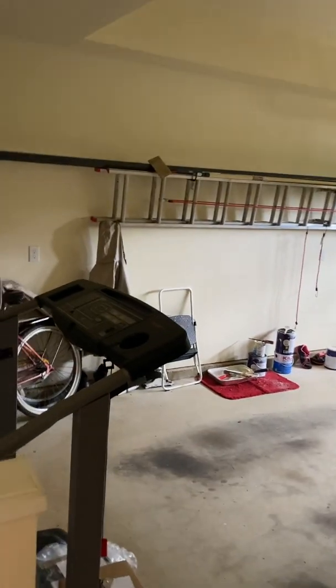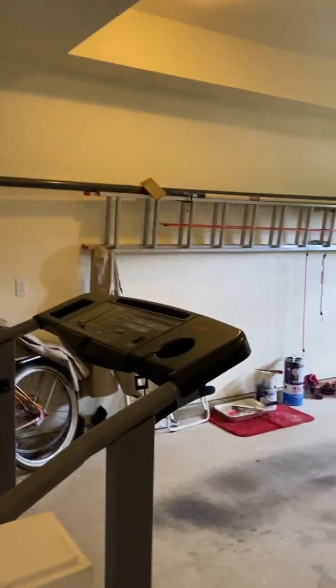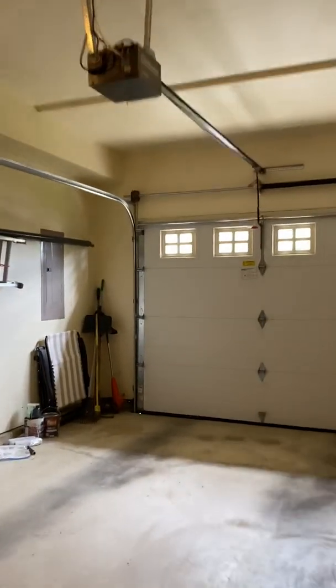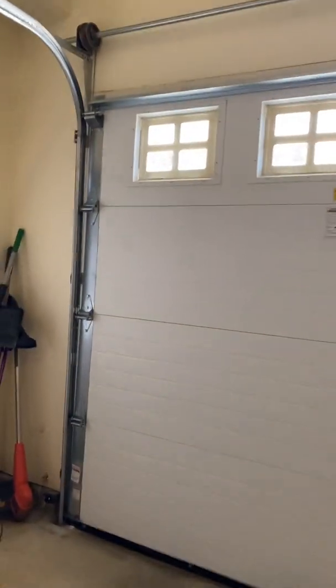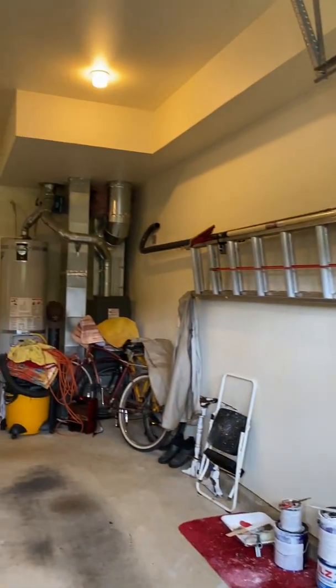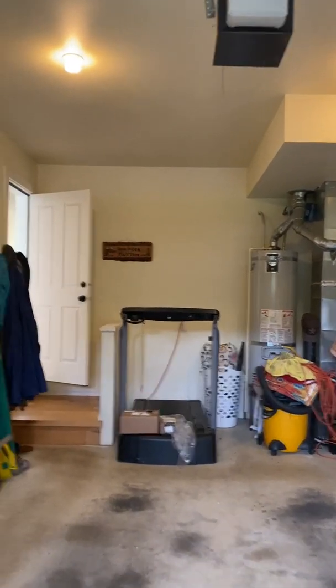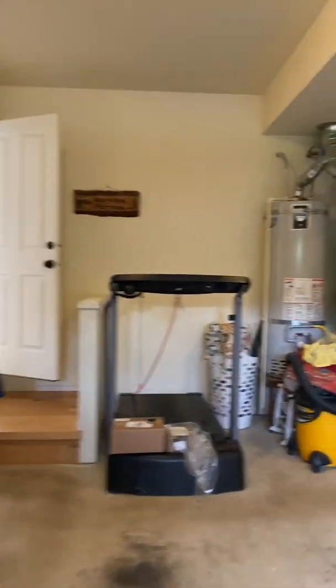Oh, this is the garage — I forgot to show you the garage. It's a nice deep garage. Come over here so you can see the whole thing. It's got the furnace and a big hot water heater. There's a treadmill in here just to give you an idea of how big it is. There's one little step to come down.